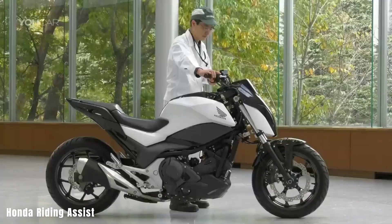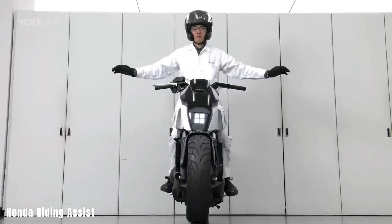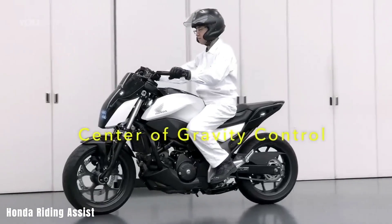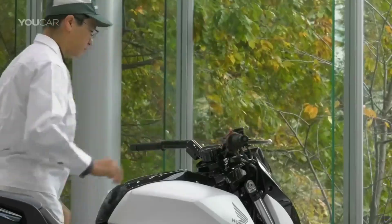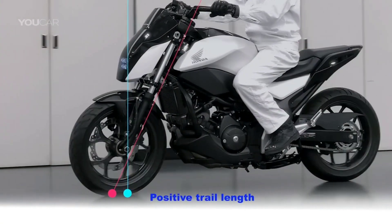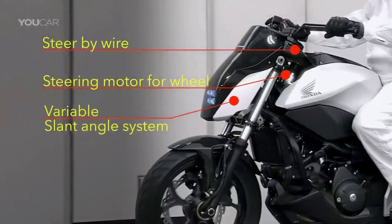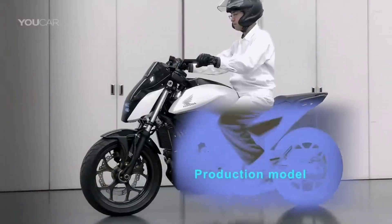Honda Riding Assist. The Honda Riding Assist E introduces self-balancing technology to two-wheel transportation, enhancing rider safety by reducing the likelihood of flipping over when stationary. This revolutionary concept motorcycle boasts an exceptionally low seat height and center of gravity, demonstrating Honda's mastery of robotics. While its price remains undisclosed, its safety and control features represent a significant step forward in making riding more accessible and enjoyable.